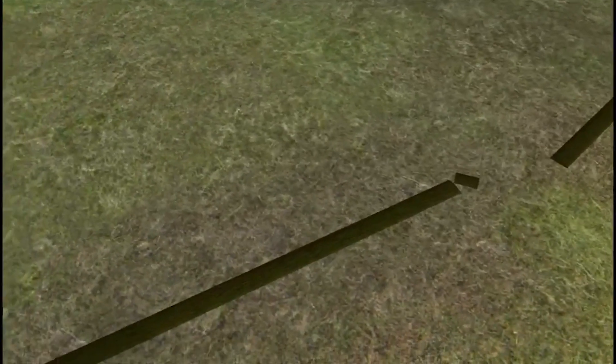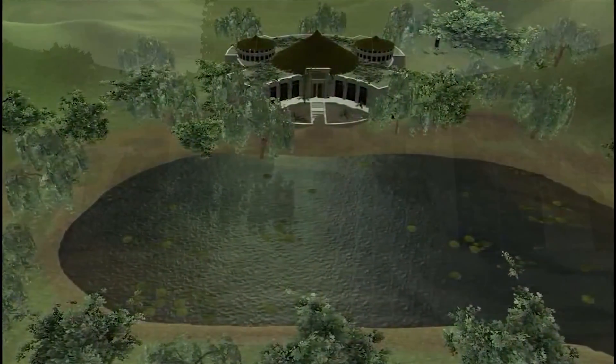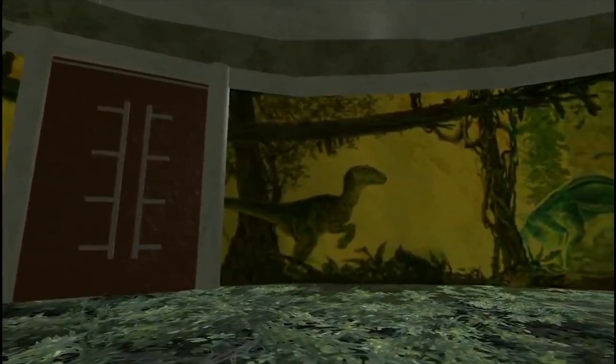Other minor improvements, such as better textures and models, plus better-looking water, have been added as well. Have fun exploring Jurassic World and stay tuned for new updates in the future. A link to download is in the description below.